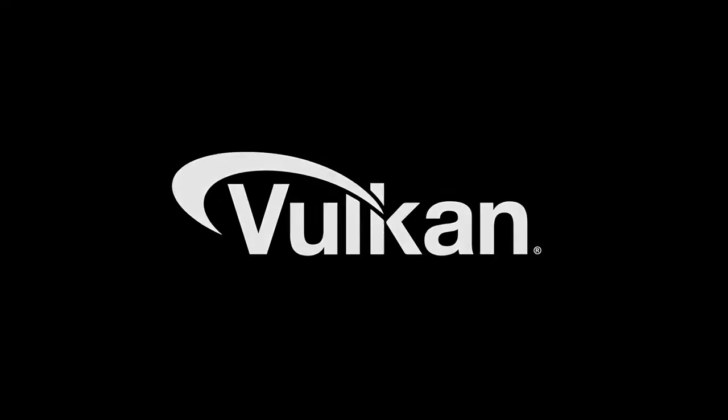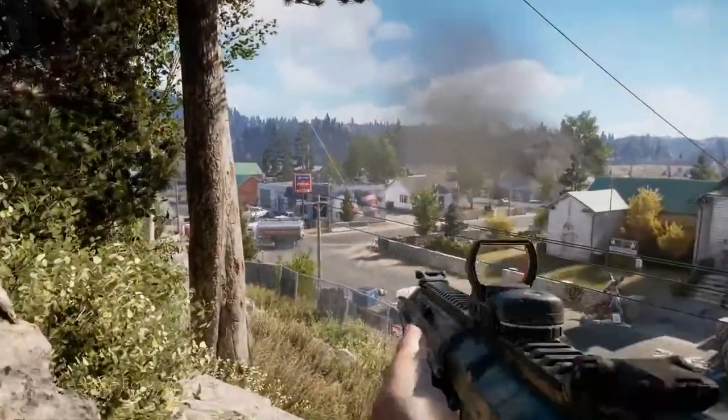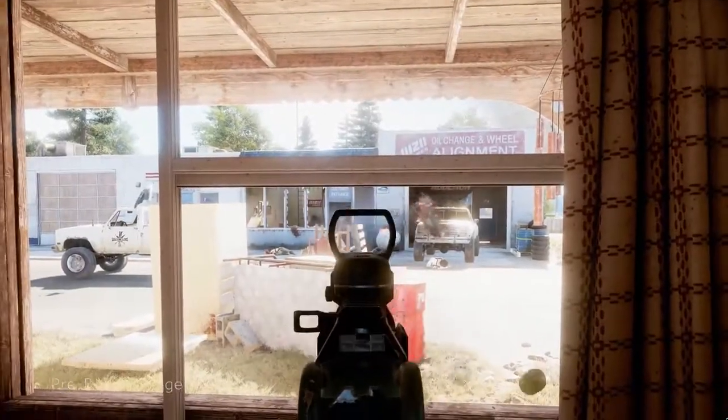We announced the new Wolfenstein 2: The New Colossus at E3 and we're super excited to bring this non-stop, crazy, over-the-top action thrill ride using Vulkan technology so that it's not only going to play amazing, but it's going to look amazing. We're also super excited to announce that Far Cry 5 is collaborating with AMD. On Far Cry, we really want to push what we can do graphically. We know the brand started on PC and that's really important. We need a collaborative partner that's going to say, how far do you guys want to go? How do you want to push it? And AMD gives us that.